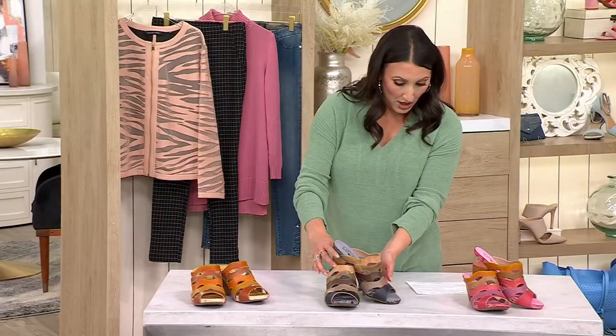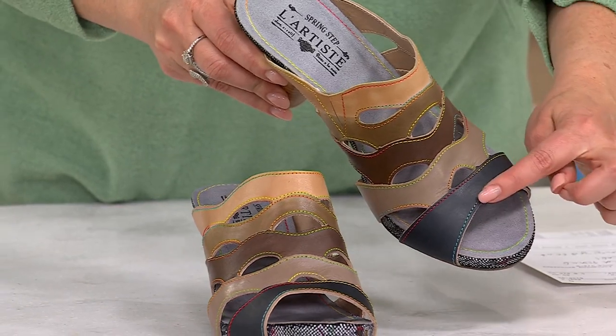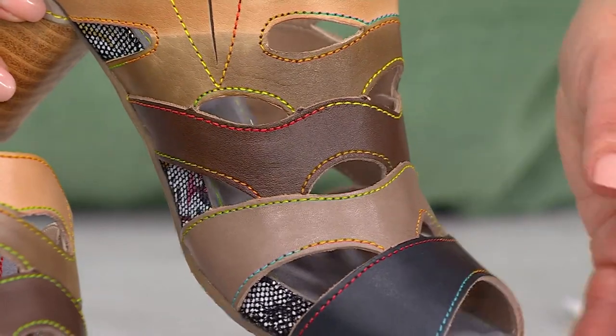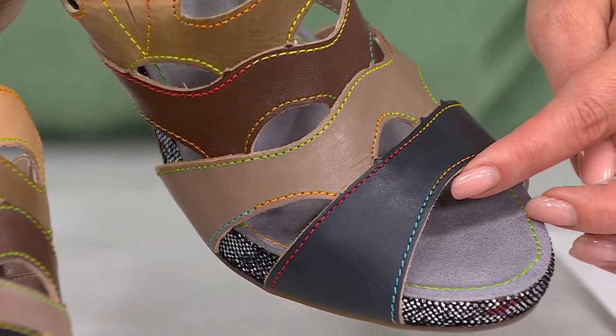Right in the center, this is called the Black Multi. You can see it's black, but it has almost an ombre effect where it just gets lighter and lighter. I love that multicolored stitching as well. So pretty.